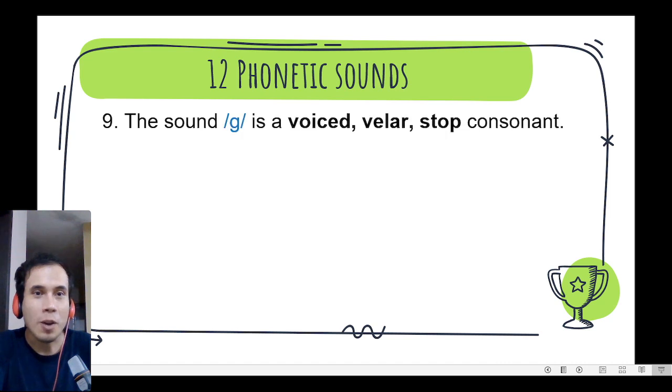Number 9. We have the sound g, g. It is a voiced velar stop consonant. We can find it in the word go, go, go. Very good!